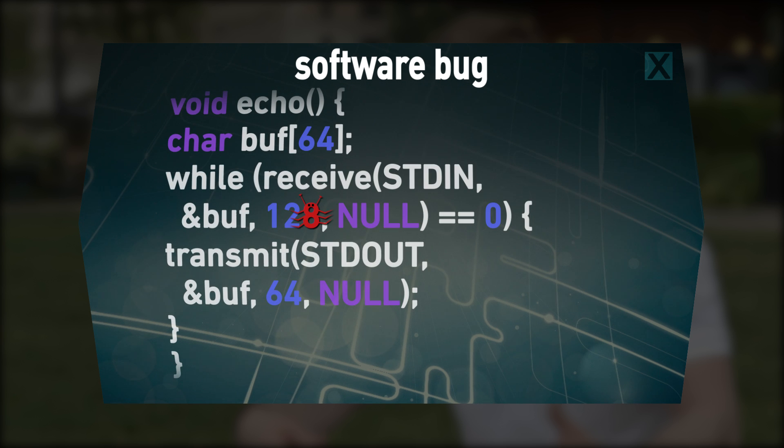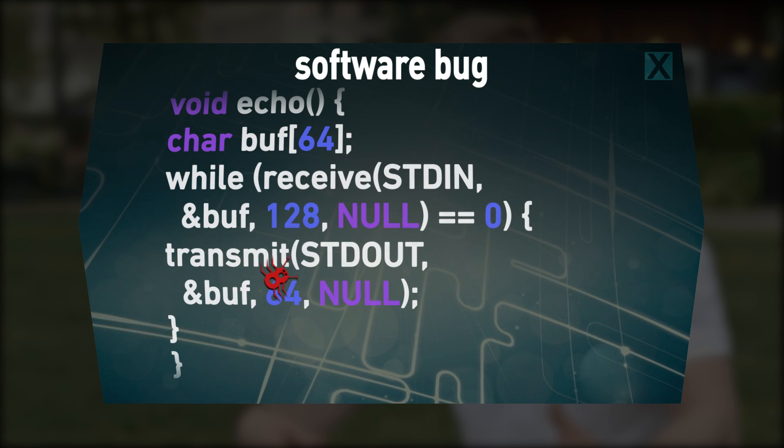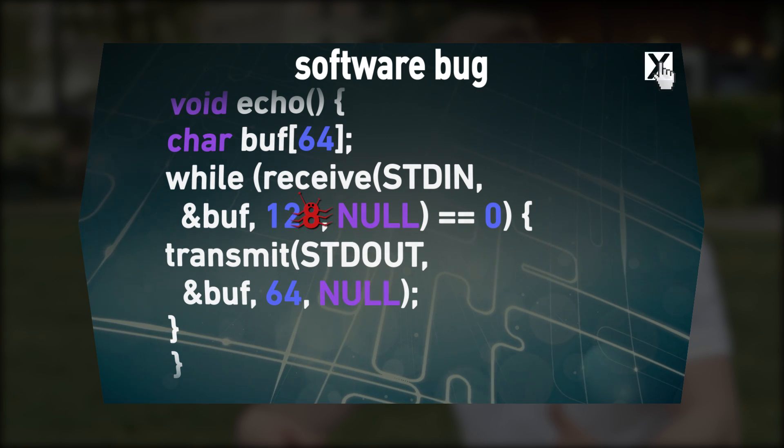A software bug is a security error or flaw in a computer program that causes it to produce an incorrect or unexpected result or to behave in unintended ways. And CGC is a way to feed into that vision of making sure it's fully autonomous and, beyond finding the problems, actually fixing them.